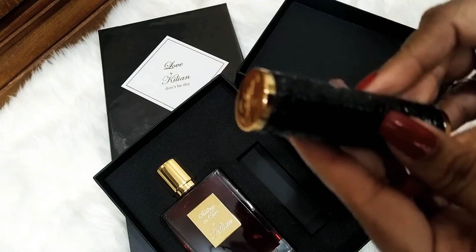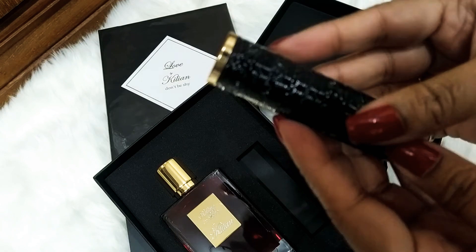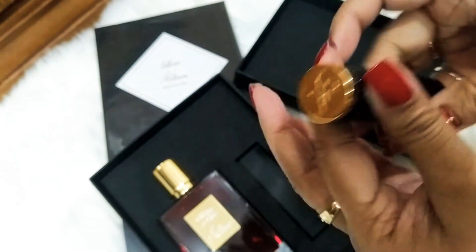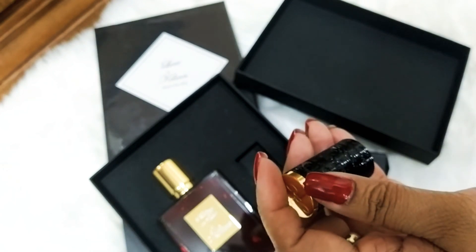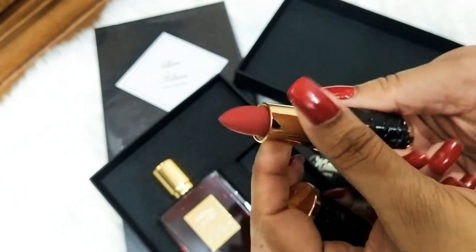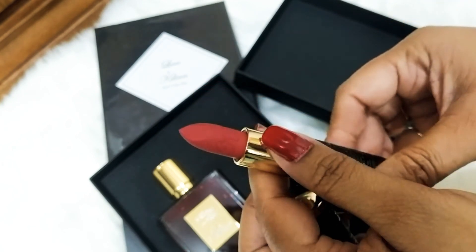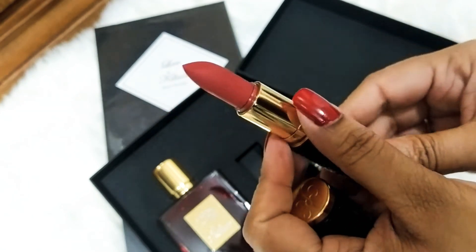It's beautiful. As I know this perfume — it's my favorite one — I want to show you the lipstick. Anything from Kilian is a piece of work. Let's open it.